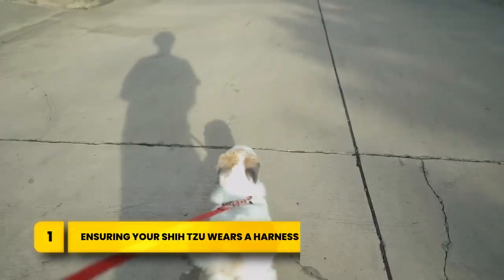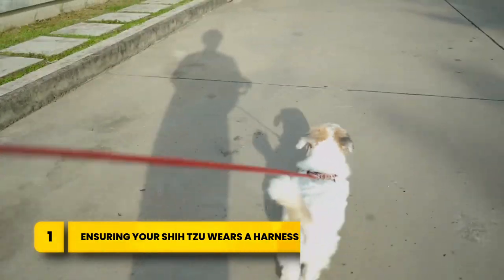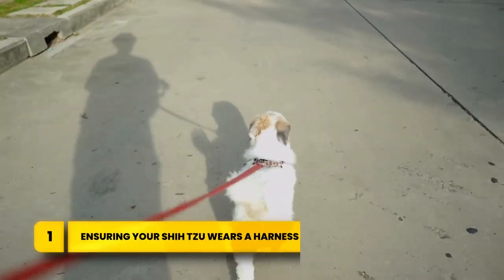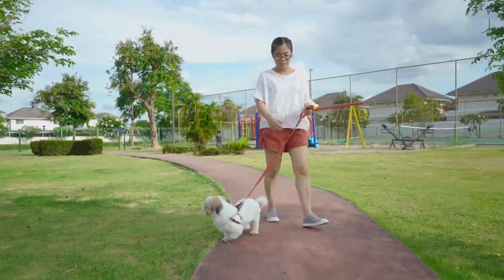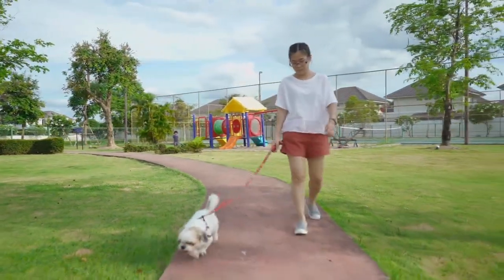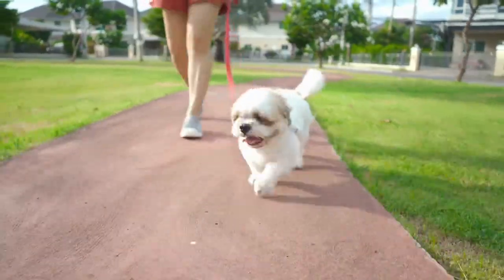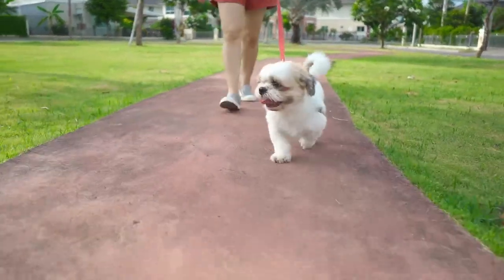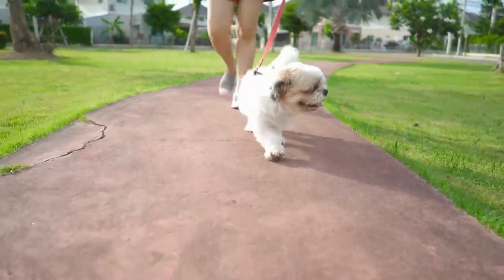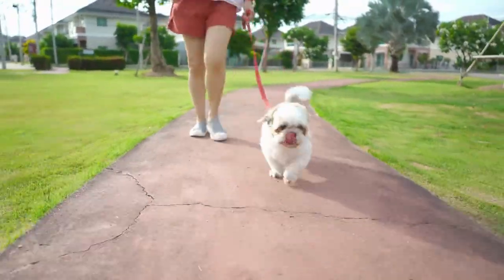Number one on our list is ensuring your Shih Tzu wears a harness on a leash. When on a leash, Shih Tzus should wear a comfortable harness, not a collar. Their brachycephalic structure makes them prone to breathing issues, which can be aggravated when wearing a collar due to the pressure on their trachea. The strain of a collar on the delicate neck puts Shih Tzus at risk of triggering conditions like a collapsed trachea, elongated soft palate, and stenotic nares, causing obstructed airways.